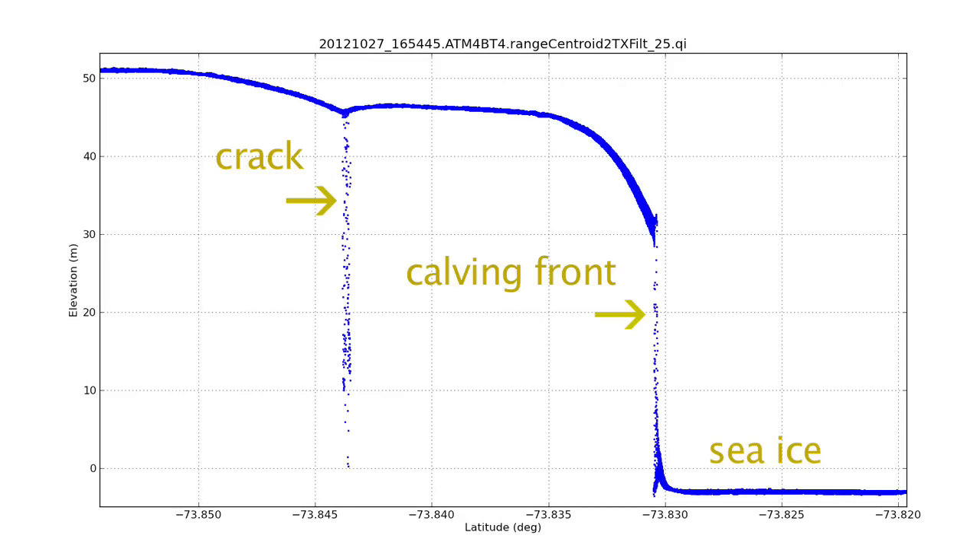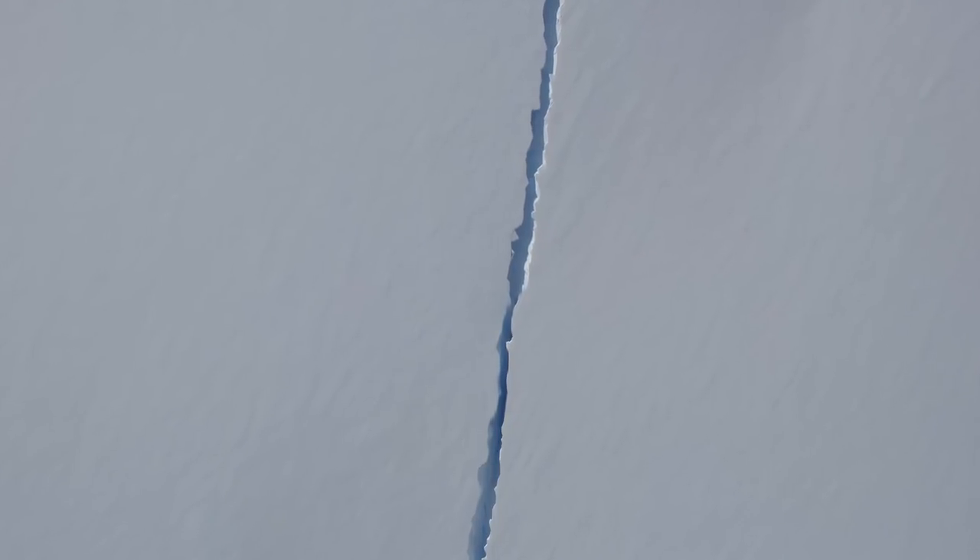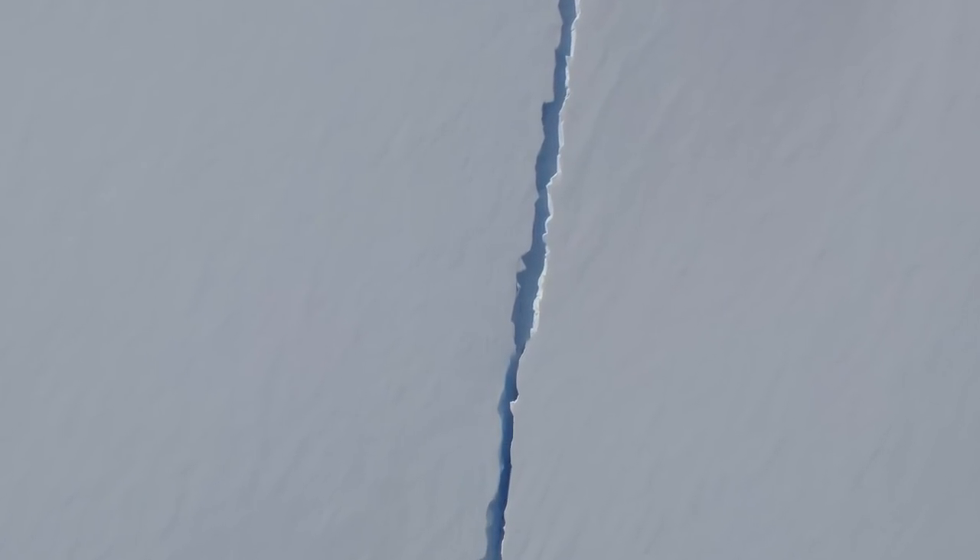Even from just a few thousand feet above, the scale is deceiving. The crack looks like something you could jump across, but our laser data tells us it's 45 meters deep. And with our digital photography, we can estimate the width at more than 13 meters.